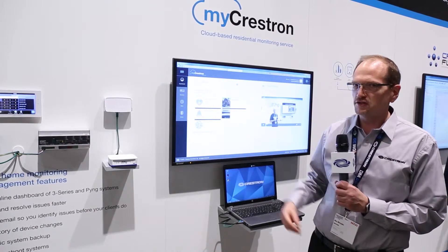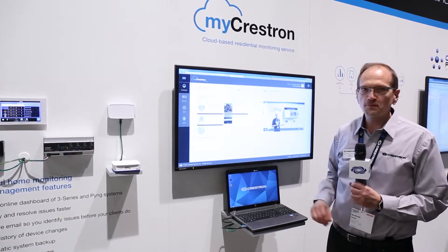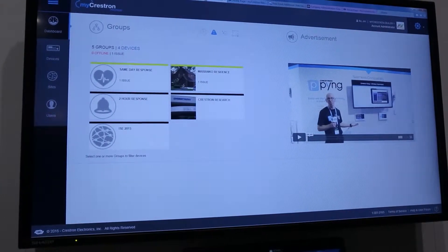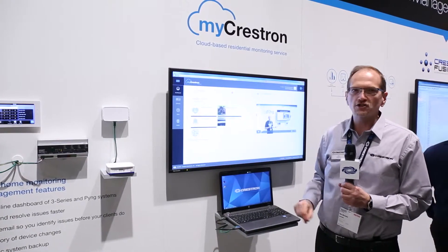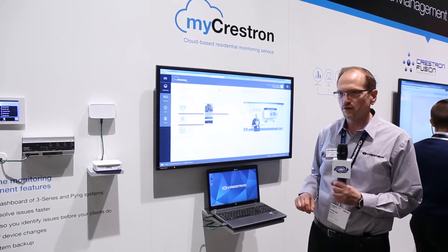In our demo, we have a Ping system set up and 3-series systems set up to showcase how that connects to myCrestron. On the dashboard, we've set up a number of icons where dealers can see the SLAs they have — icons for same-day response and two-hour response — and they can see that one particular icon has turned a color indicating a problem with a device in the same-day response category.